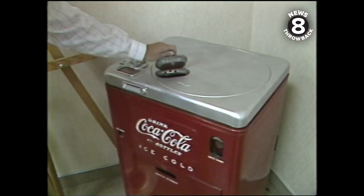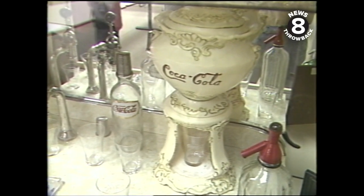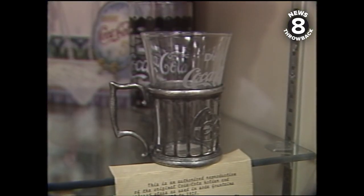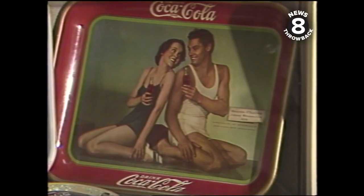Things go better with Coca-Cola. Things go better with Coke. When Coca-Cola was introduced, Grover Cleveland was president. And since then, in a way, the history of Coke has paralleled the history of the country.